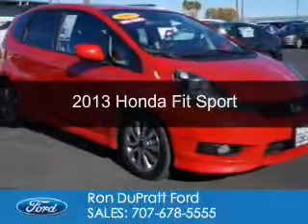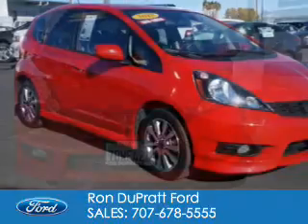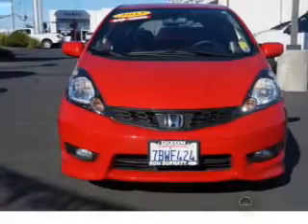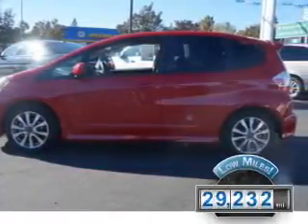This is a used 2013 Honda Fit. It's powered by front-wheel drive, a 1.5-liter four-cylinder engine, and a five-speed manual transmission. With fewer than 30,000 miles, this vehicle has a long road ahead.